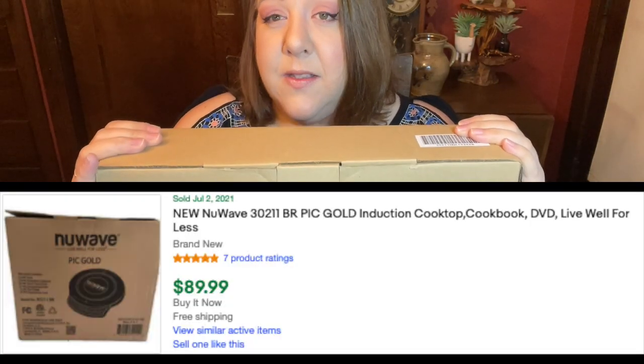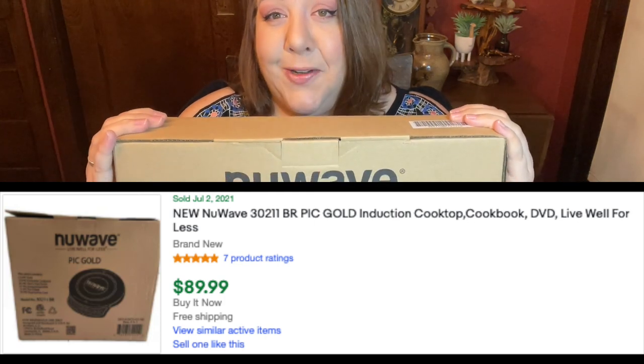Another thing that came out of my aunt's cart and went into mine is this New Wave induction cooktop. They had twenty dollars on it, and that seems like a lot until you look it up — it sells anywhere from $50 to $90, with the last one I saw going for $90 with free shipping. I've been talking about getting one of these for the camper because it's a no-heat surface. If it's not right for the camper, it'll be an easy sell on eBay — it's already boxed up.